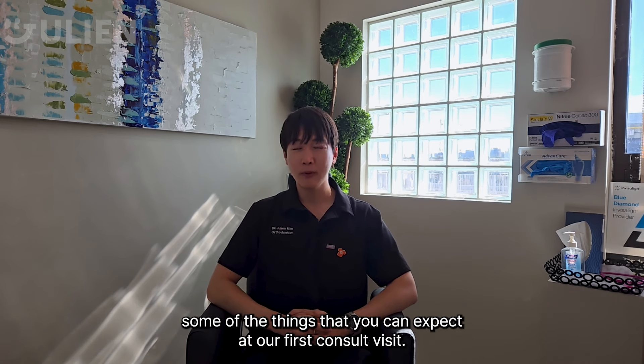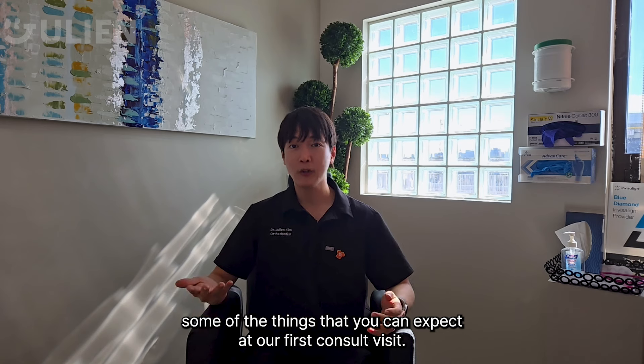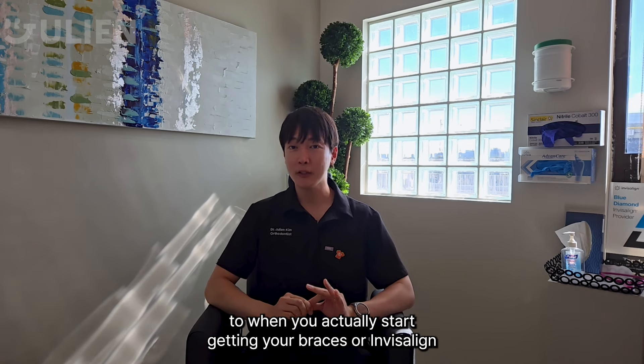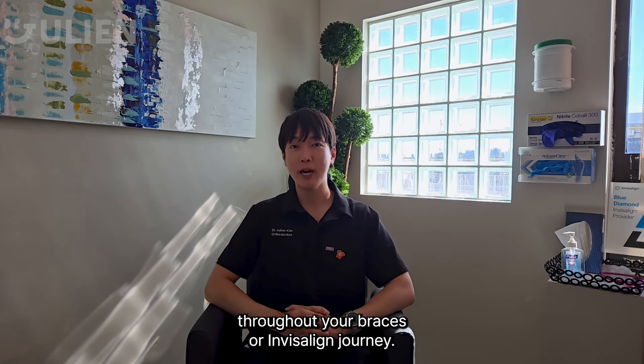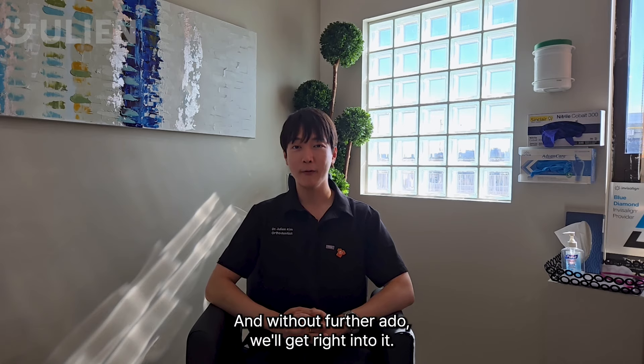I'm going to go through with you some of the things that you can expect at our first consult visit, to when you actually start getting your braces or Invisalign, and some tips that could really help you out throughout your braces or Invisalign journey. And without further ado, we'll get right into it.